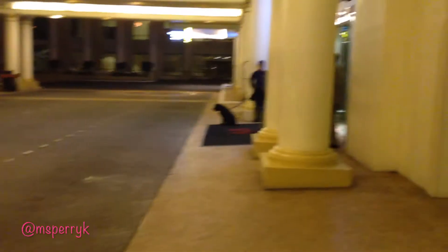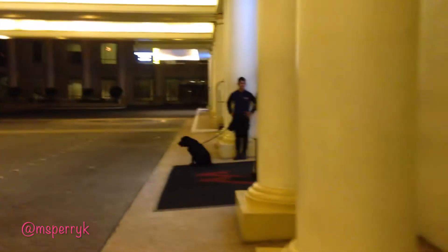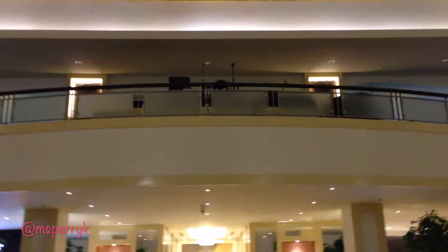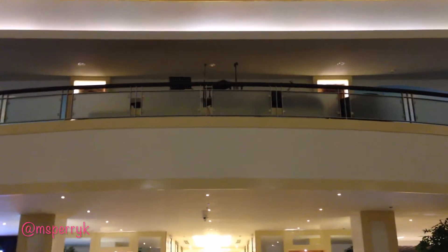There's a security guard out front with a dog checking for bombs and such. Now we're here in the front — they usually have a live band starting later at night, maybe around 9 or so, performing out there.